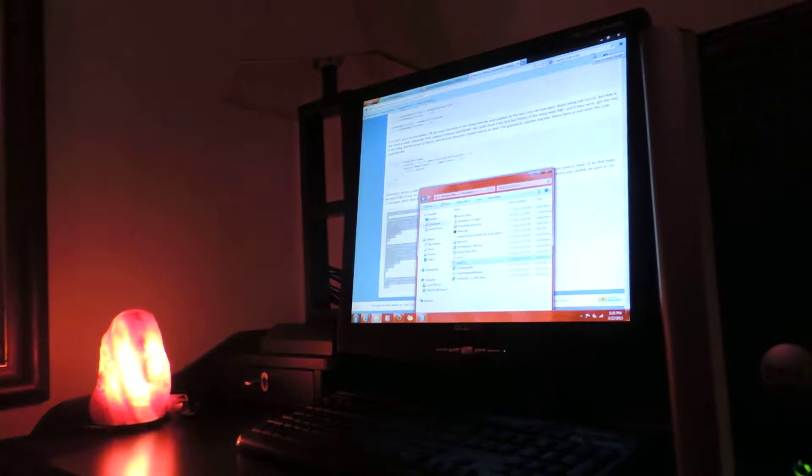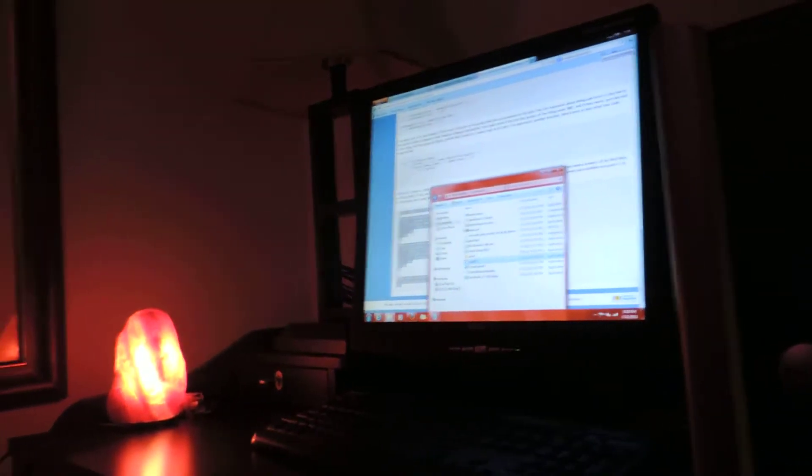Over here is my Dell, and here's the computer itself. The computer is just on right now, so the computer is over here.